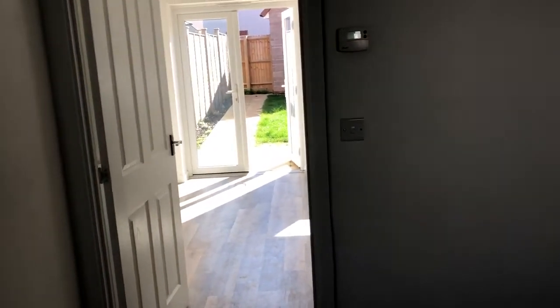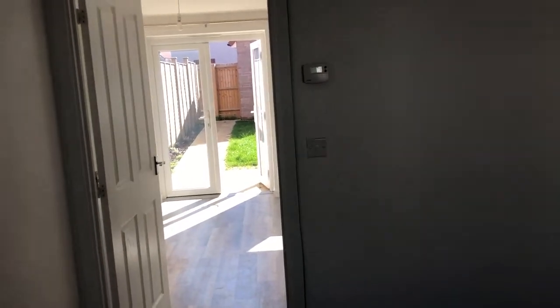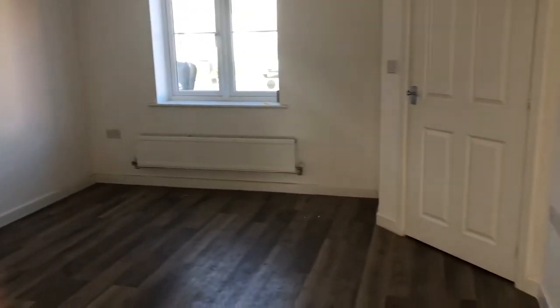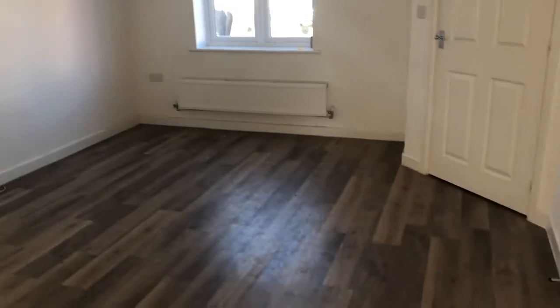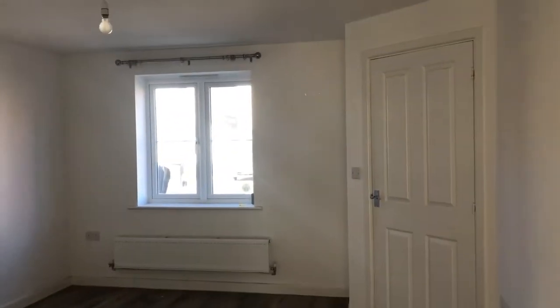So going through to a dining area, let me back up and show you the lounge again. Beautiful hardwood flooring. This property isn't very old — you've only had one other tenant in this property before. There is a great downstairs bathroom — let me show you that one.